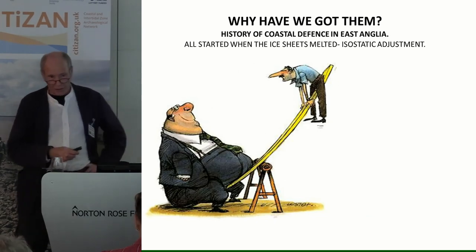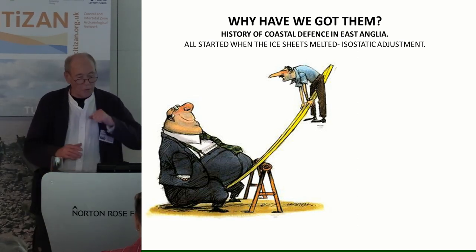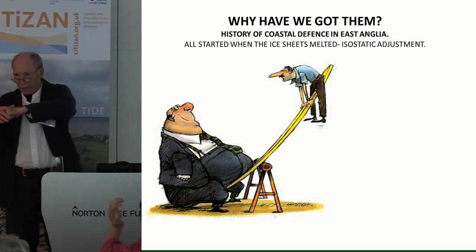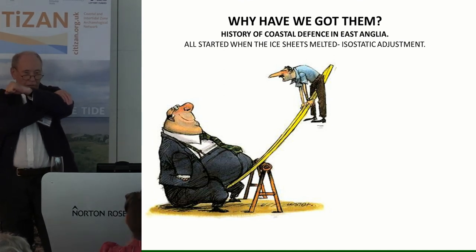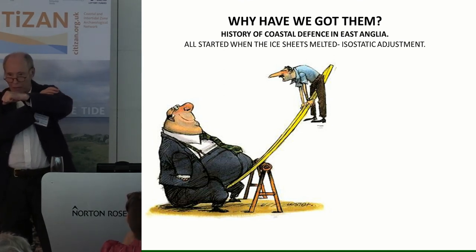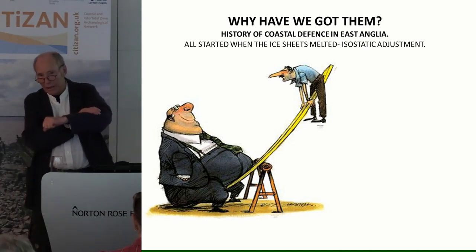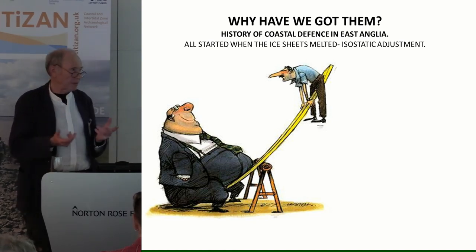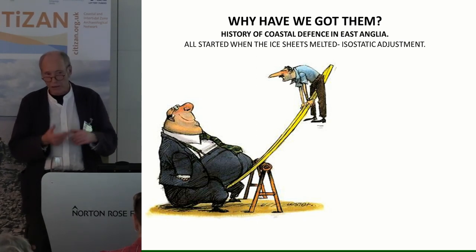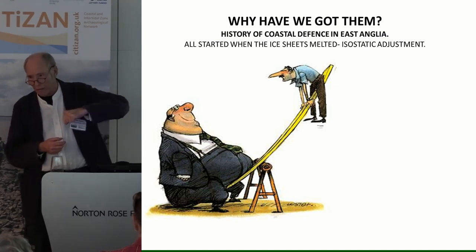Why have we got them? Imagine a huge weight of ice sitting on Scotland — the whole landmass tips up under that weight, and when the ice melts it tips back down again. That's what we're suffering from now. In old money, southern England south of the Humber is sinking at about six inches — 150 millimetres — every century, and seas are still warming from the last ice age, adding a similar amount. In total in East Anglia it's about a foot — 300 millimetres — every century, gradually dipping under the sea.